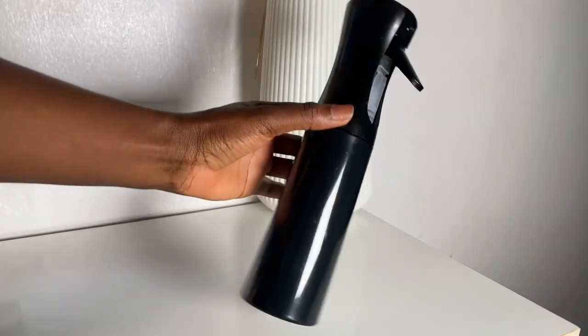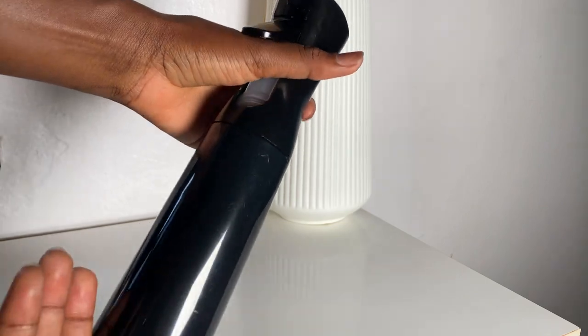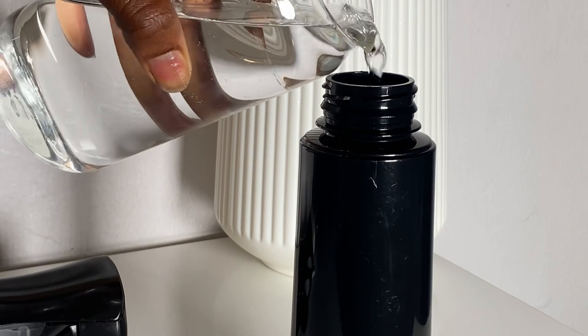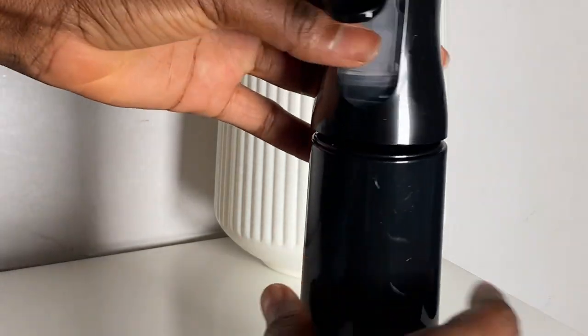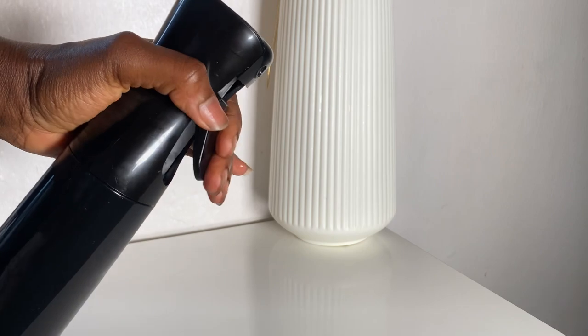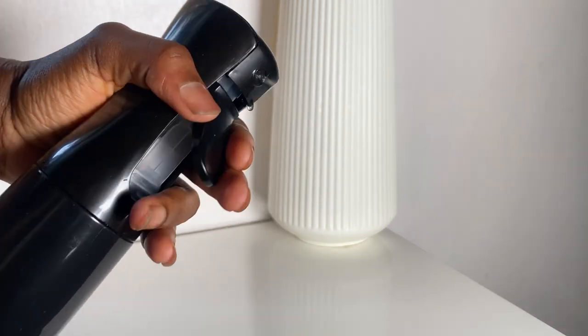The next tool is a spray bottle, which I regard as a staple hair care tool because it's used regularly. A spray bottle allows you to moisturize the hair without completely soaking it, and helps distribute water or any hair care products evenly. I use this every single day for moisturizing, when styling, or when applying liquid hair products.